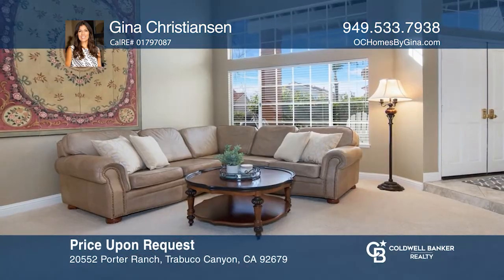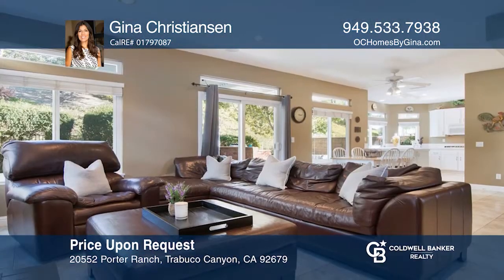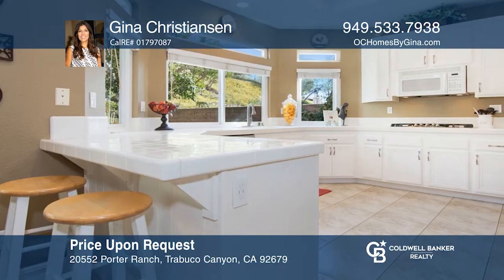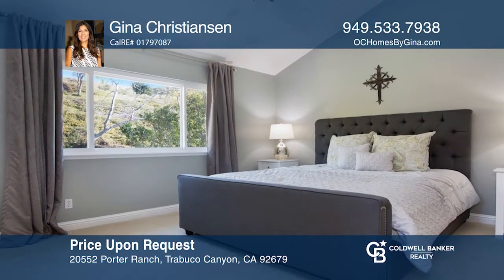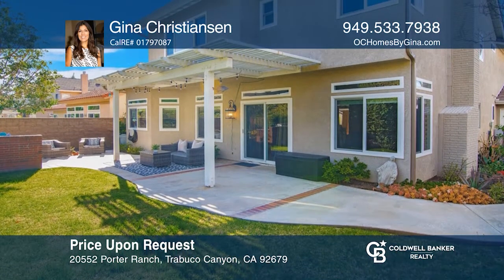In escrow, this Robinson Ranch beauty has amazing views of the Saddleback Mountains. The home has four bedrooms, three full baths, a three-car garage, and many recent updates throughout. The private backyard is ideal for entertaining with a built-in grill and beautiful views of the hillside. Buy or sell with Gina Christensen today.